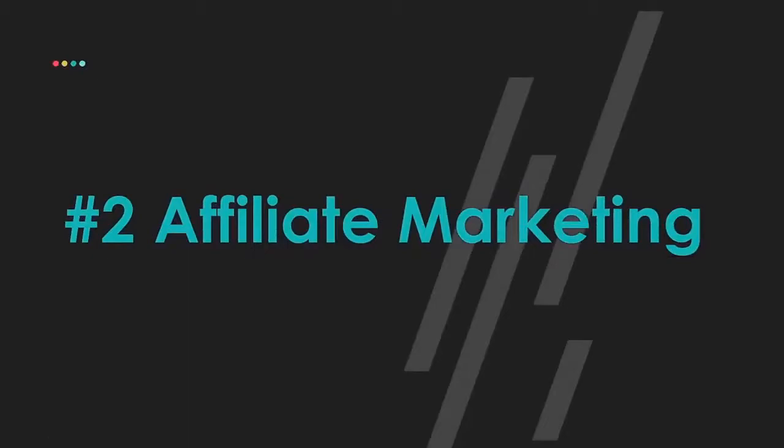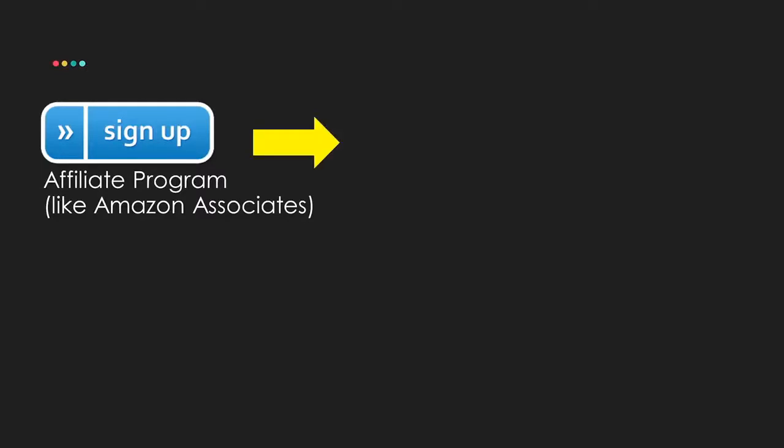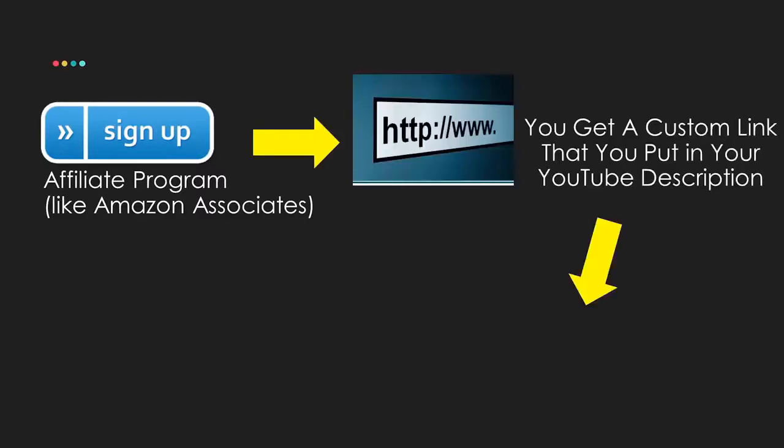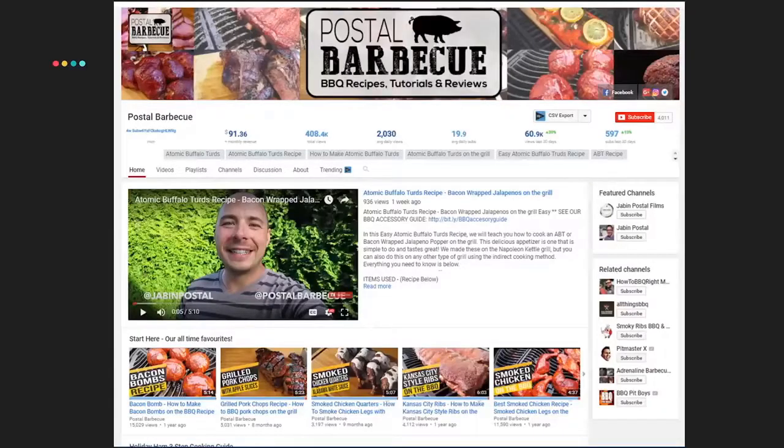The second way I want to talk about is affiliate marketing, because it's literally the best way, in my opinion, to get started — especially if you don't have a product yet or something else happening yet. Amazon Associates is a great one. There's Amazon in multiple different countries that you can sign up for. You sign up, you start getting custom links, put them in your YouTube description, and then you can make money.